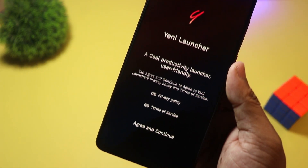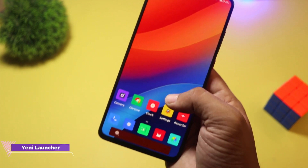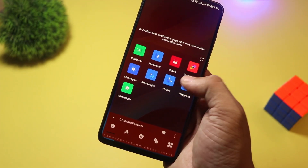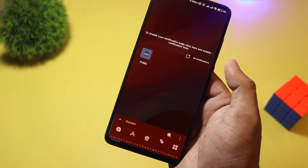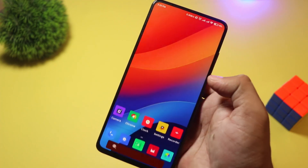Starting at number five, we have Yeni Launcher. This launcher is a great pick for minimalism lovers — it offers a simple yet elegant interface focusing on ease of use, with smart categorization, a distraction-free mode, and a lightweight design.